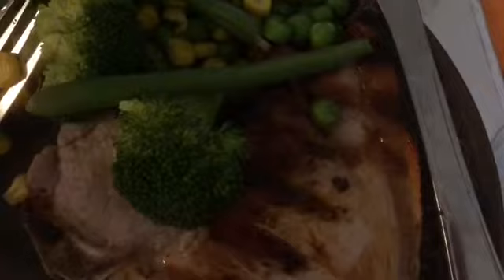This is Wednesday night's dinner. I have a pork chop here, done for about 10 minutes in the George Foreman grill, and then I have a little pile of vegetables — broccoli, beans, peas, and corn — which I boiled for about 15 minutes in the saucepan on the stove.